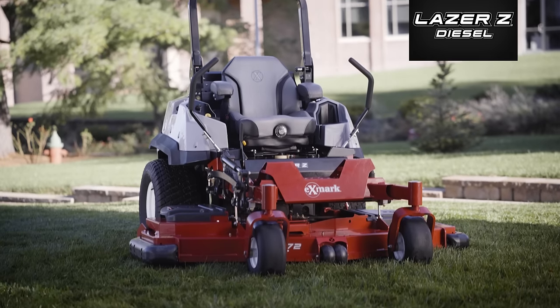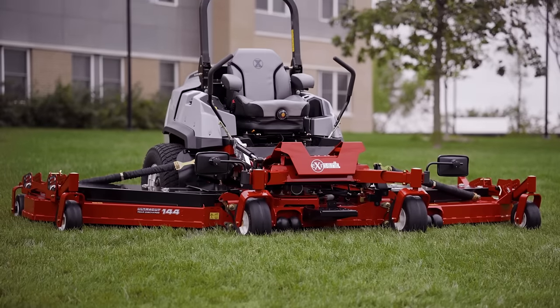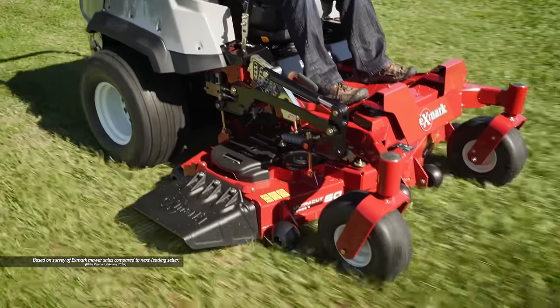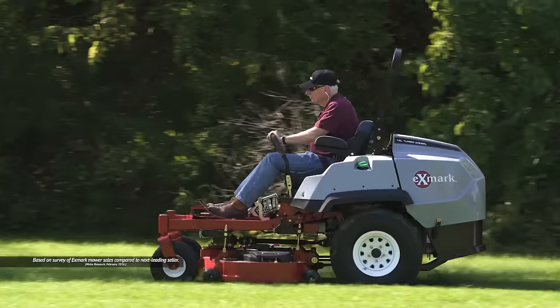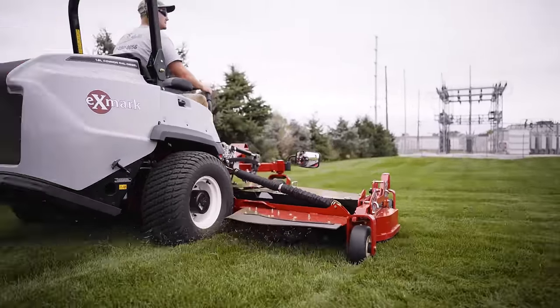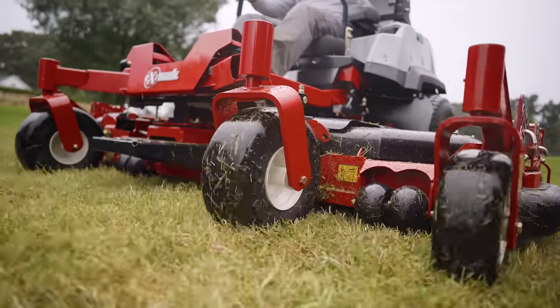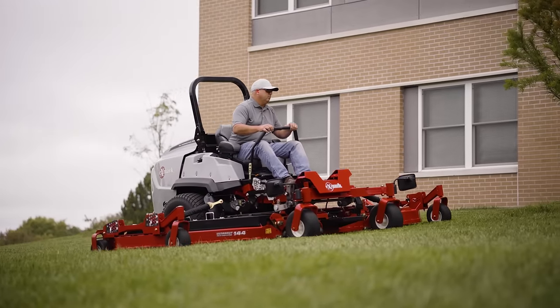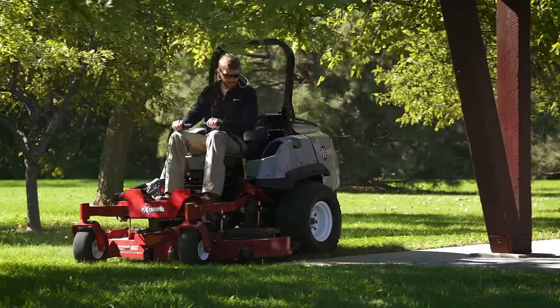This is the Laser-Z Diesel lineup from Ex-Mark, the brand mower landscape pros trust, and for years the standard of excellence for commercial grade zero turns. Today, more than ever, these mowers are in high demand for their unmatched cut quality, comfort, productivity, and durability. For a variety of reasons, one of these diesel-powered Laser-Zs may be the right choice for your cutting needs.